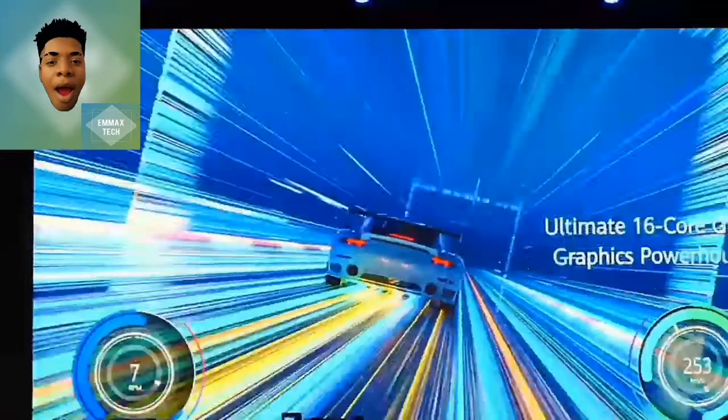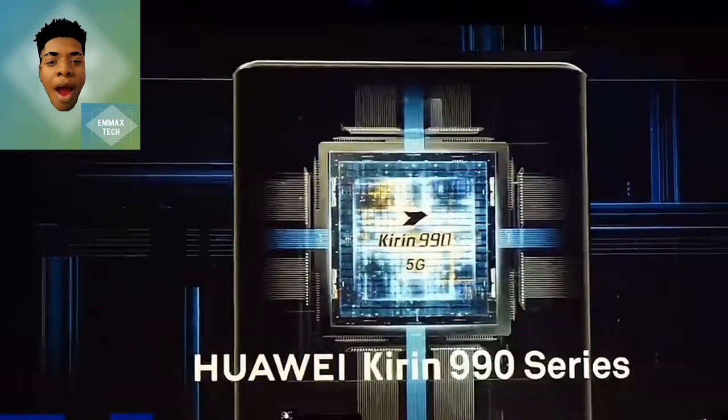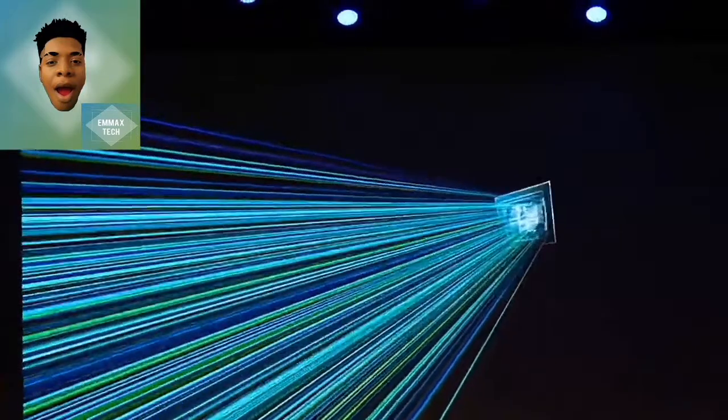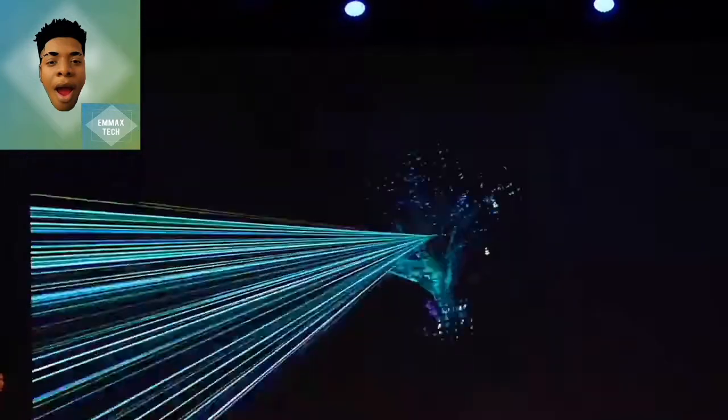Great news for mobile game users. The performance of gaming, graphics, and everything in the Kirin 990 chip is top-tier. You can experience new features in the Kirin 990 — playing games without hanging, graphics are sharp, and the performance of the game is excellent.